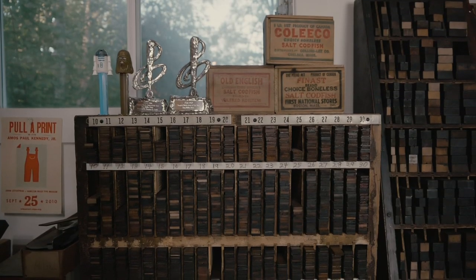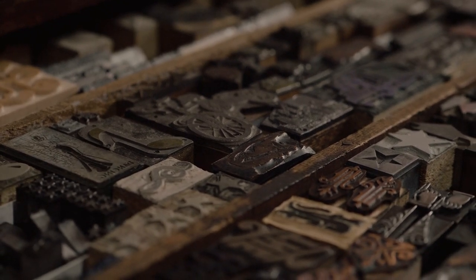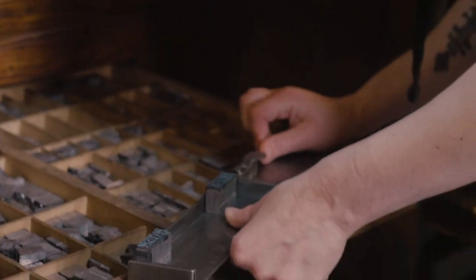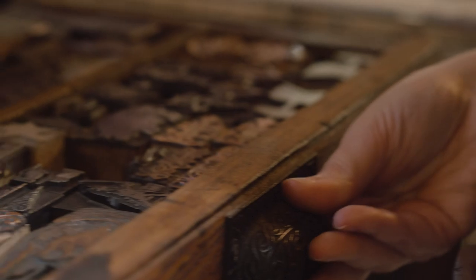It's the same reason why everybody's into vinyl records. There's a warm, tactile quality to the sound. I would say that's the same thing with the letterpress poster. They're warmer, they're friendlier, they're human. You can tell in all their imperfections that somebody has touched them to make them.